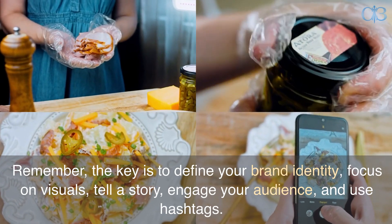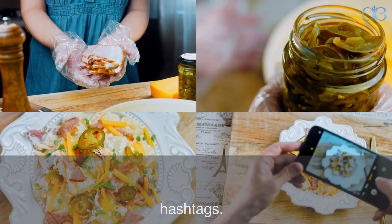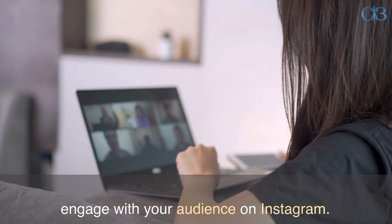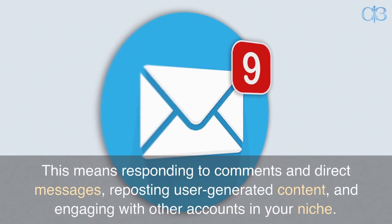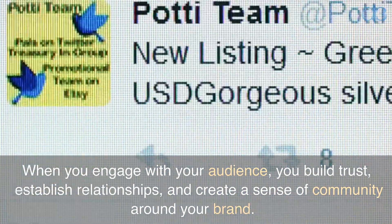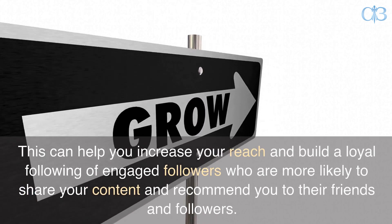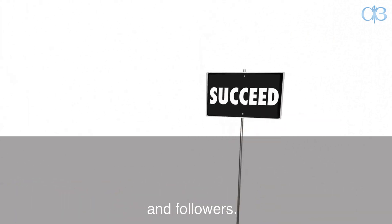Remember, the key is to define your brand identity, focus on visuals, tell a story, engage your audience, and use hashtags. In addition to creating high-quality content, it's important to engage with your audience on Instagram. This means responding to comments and direct messages, reposting user-generated content, and engaging with other accounts in your niche. When you engage with your audience, you build trust, establish relationships, and create a sense of community around your brand. This can help you increase your reach and build a loyal following of engaged followers who are more likely to share your content and recommend you to their friends and followers.